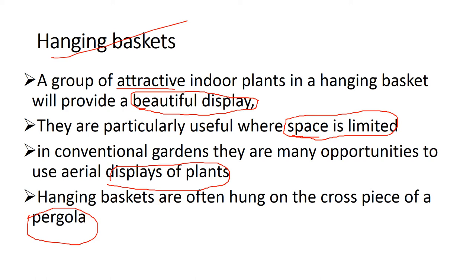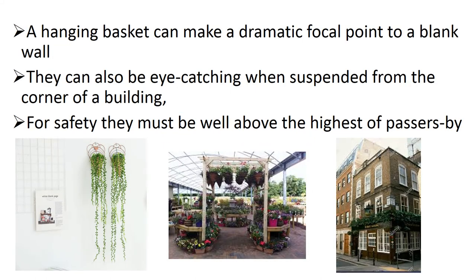We can see a pergola picture in the next slide. Although Hanging Basket comes under Ornamental Horticulture, it is very helpful for other agricultural competitive examinations. If you see the DDSO syllabus, they clearly mention Hanging Basket.